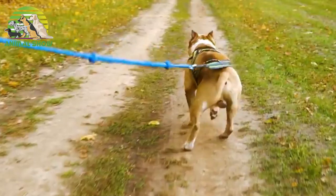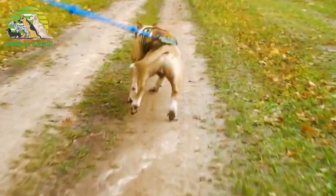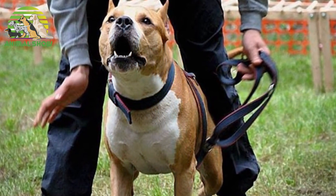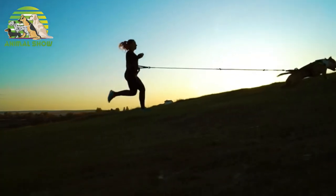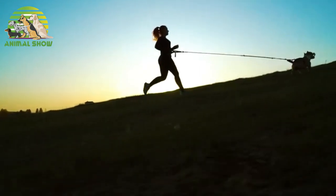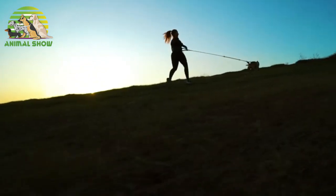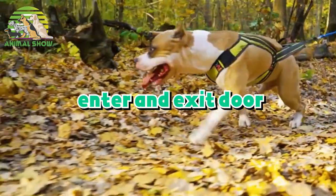Staffordshire Terriers will do okay in an apartment if they are sufficiently exercised. They are very active indoors and will do all right without a yard. This breed prefers warm climates. Daily exercise is paramount — without it the American Staffordshire Terrier will become hard to handle. They need to be taken on long daily walks, jogs, or runs. While out on the walk, the dog must be made to heel beside or behind the person holding the lead, as instinct tells a dog the leader leads the way — and that leader needs to be the human. Teach them to enter and exit doors and gateways after the humans.